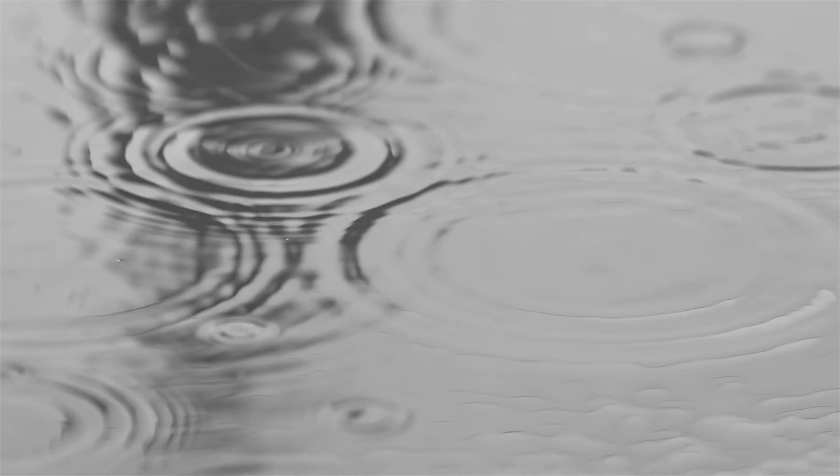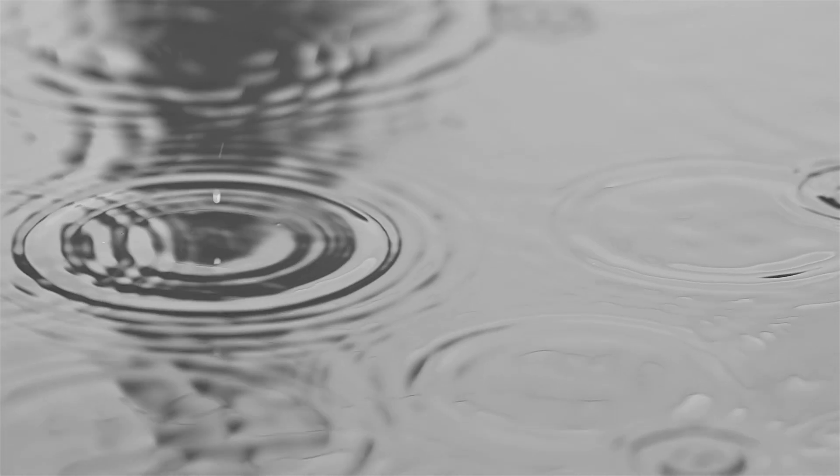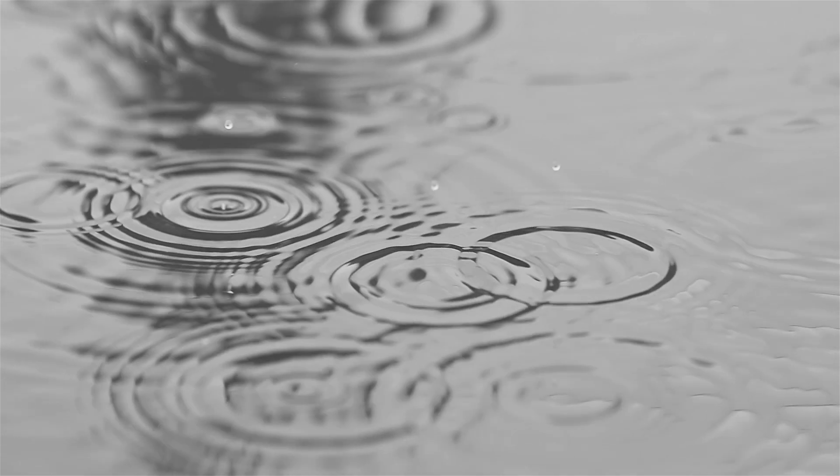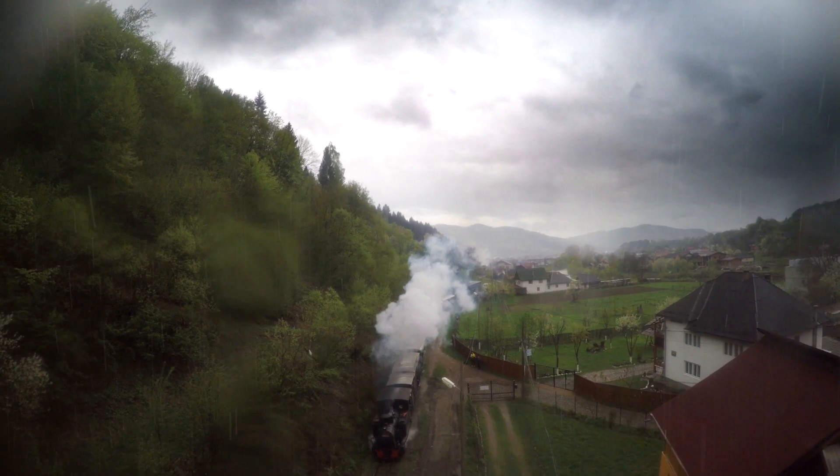Another key feature of the track bed is its role in draining away water. Water is one of the main enemies of railway track, so moving it away quickly and easily is important. The blanket and formation layers we'll discuss later are where this problem can be really addressed within the track bed design.